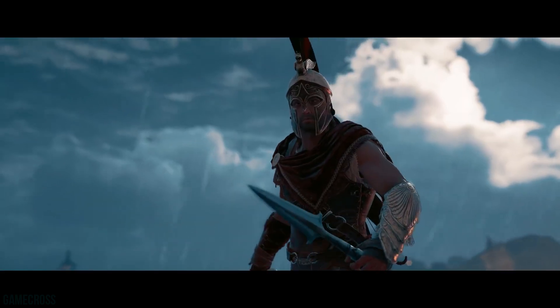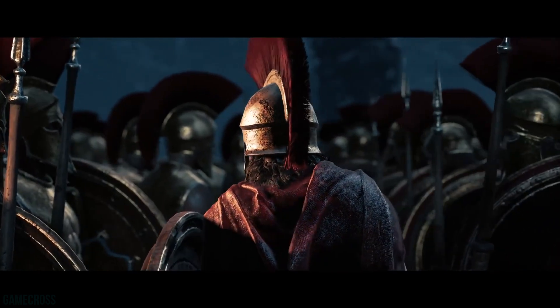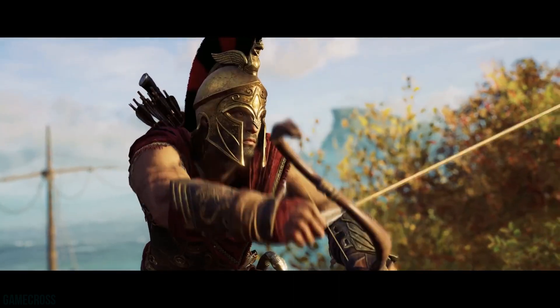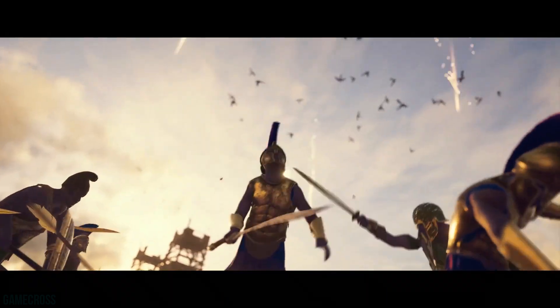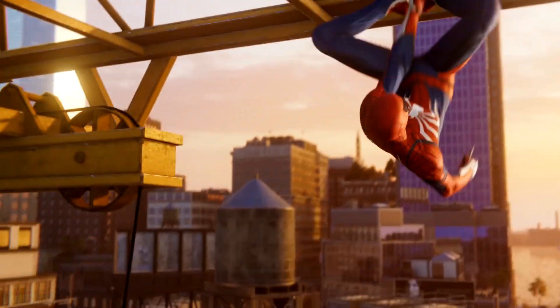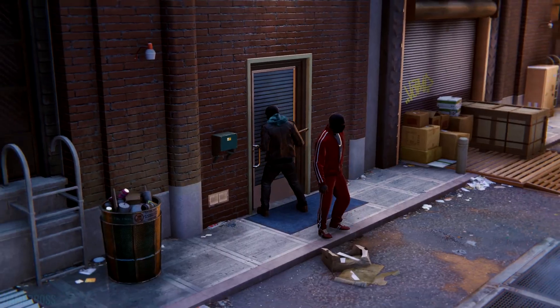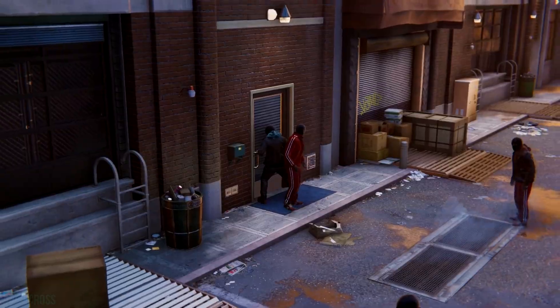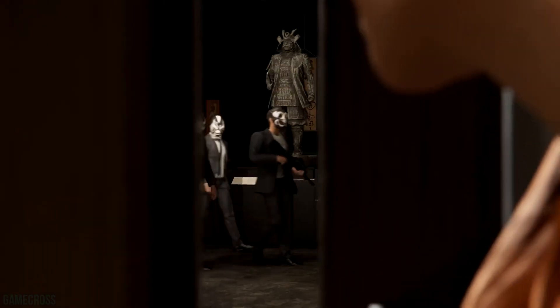Some games included are Call of Duty Black Ops 4, Marvel's Spider-Man, Assassin's Creed Odyssey, Soul Calibur 6, and Shadow of the Tomb Raider. Assassin's Creed Odyssey has yet to see a significant discount — the deepest I've seen was $49.99. Marvel's Spider-Man and Call of Duty Black Ops 4 have held up in value. If you pick up those 3 games, you get all 3 for $120, which means $40 a game, and that is pretty great for all of those titles.